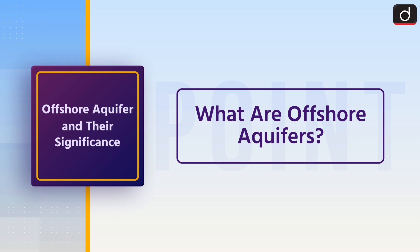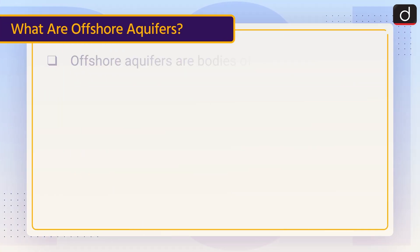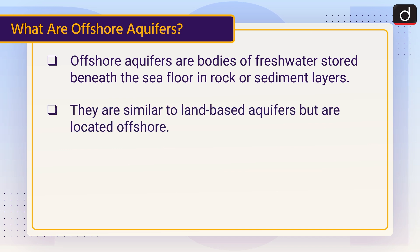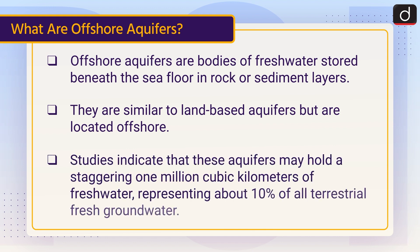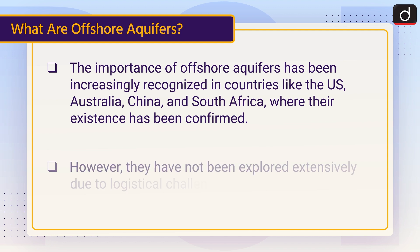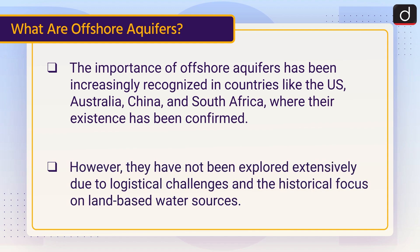Now let's discuss what are offshore aquifers. Offshore aquifers are bodies of freshwater stored beneath the seafloor in rock or sediment layers. They are similar to land-based aquifers but are located offshore. Studies indicate that these aquifers may hold a staggering 1 million cubic kilometers of freshwater, representing about 10% of all terrestrial fresh groundwater. The importance of offshore aquifers has been increasingly recognized in countries like the US, Australia, China and South Africa, where their existence has been confirmed. However, they have not been explored extensively due to logistical challenges and the historical focus on land-based water sources.